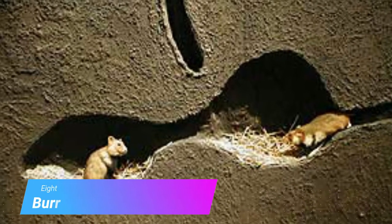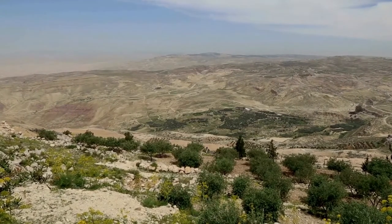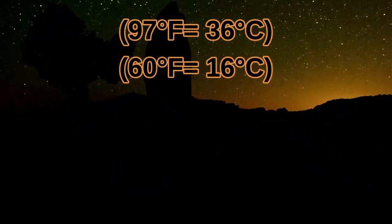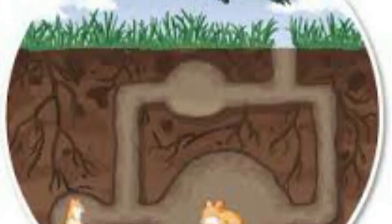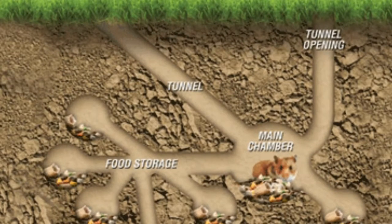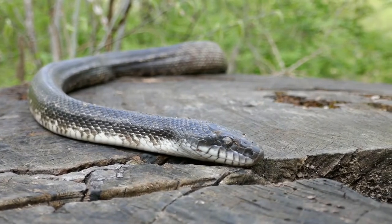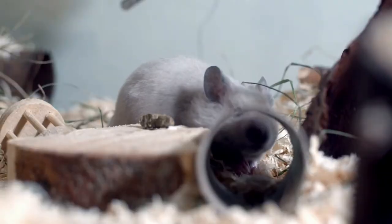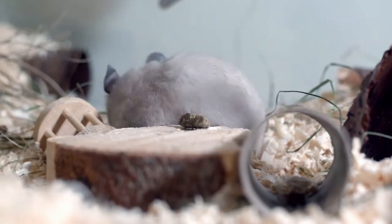Fact 8: Burrows. Hamsters are native to extreme environments like northern Russia and the deserts of the Middle East, where daily temperatures can fluctuate a lot. Wild hamsters have evolved to live underground where surface temperatures can't affect them quite so much. These burrows also help hamsters hide from most predators. Burrows even have separate chambers for babies, food storage, sleeping quarters, and a toilet area, with multiple exits so a hamster can escape out the back if something like a snake invades. This is why as a pet they require a much larger and more complex enclosure than their small body size might suggest.